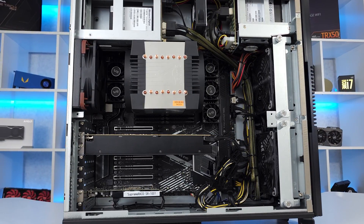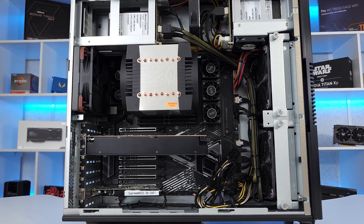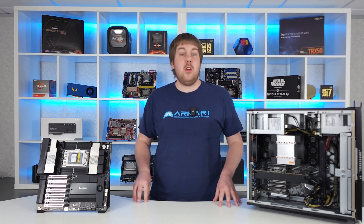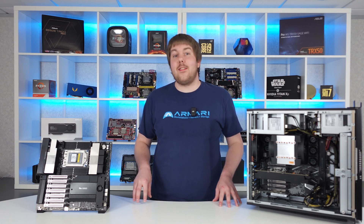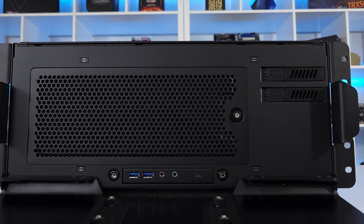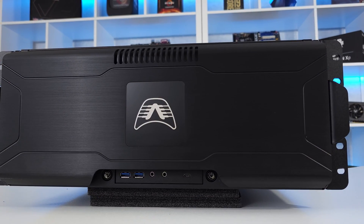Our custom 4U chassis boasts compatibility for both gaming and professional GPUs, with dual 2,000-watt titanium efficiency power supplies to power multi-GPU setups, along with the powerful AMD processor up to 96 cores, making them an excellent choice as a render farm capable of both GPU and CPU workloads, and for desktop graphics powered remote workstations.